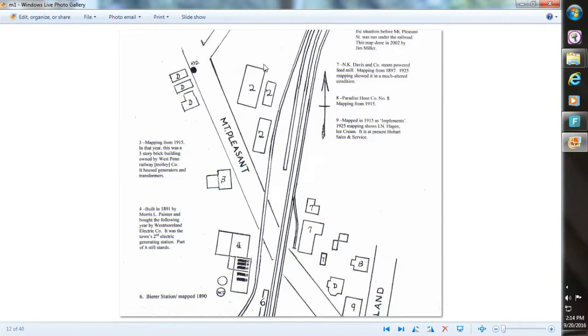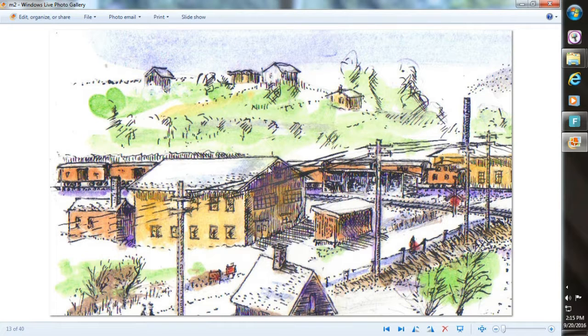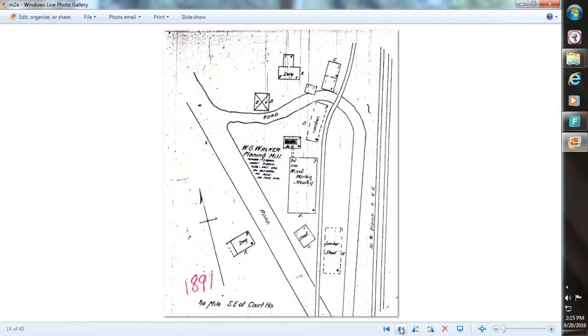Now we go over to the Walker Lumber Company, which in the 1890s was located where Mount Pleasant Street intersects with the Southwest Branch. This was Walker Lumber Company — it was a two-story building having a planing mill, right at a good location for a railroad siding to bring lumber in. This is my version of it — a fairly good-sized building, with a little boiler house in back making steam for the steam engine to run the machinery, and the Southwest Branch up here. This is Sanborn mapping showing it in the 1890s.